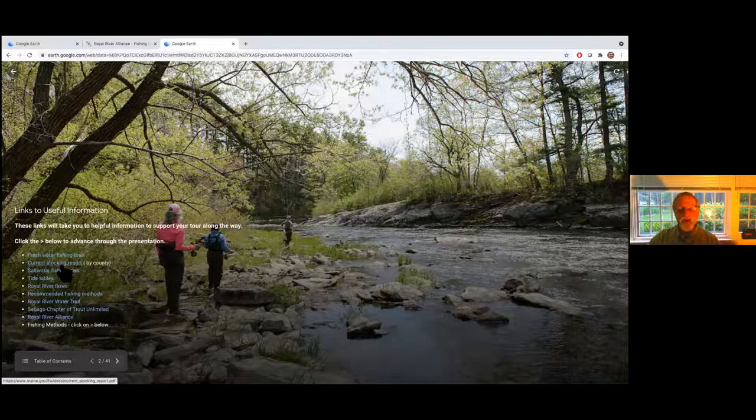The next screen has important information and access links: freshwater fishing laws that Nick was talking about, the current stocking report — a lot of people like to wait until fish have been stocked in spring before going out, and IF&W does an amazing job of keeping this up to date within a couple of days after stocking. Also saltwater fishing laws if you're going to fish below Route 88, tide tables, and USGS river flow data that shows both current flows and historical averages. We do recommend some fishing methods, and there are links to the Water Trail, Sebago chapter of Trout Unlimited, and the Royal River Alliance.